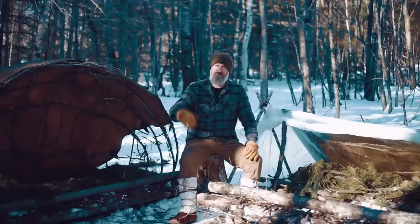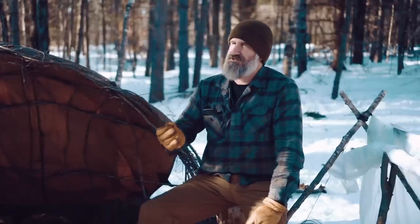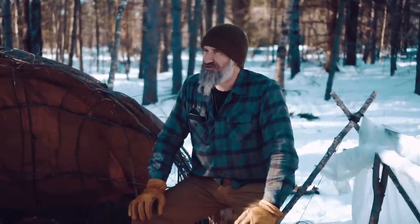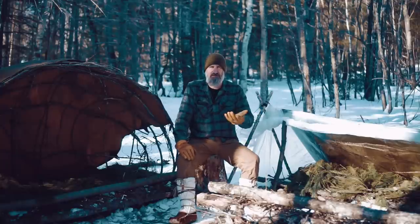A great shelter for winter is the Mors Kochanski Super Shelter. Mors Kochanski was a wilderness survival specialist who specialized in the boreal forest up in Canada, and a lot of the things that he came up with are really applicable to any place that has cold weather like this.